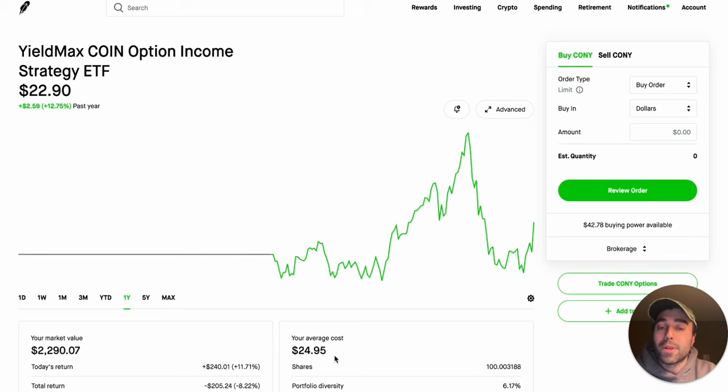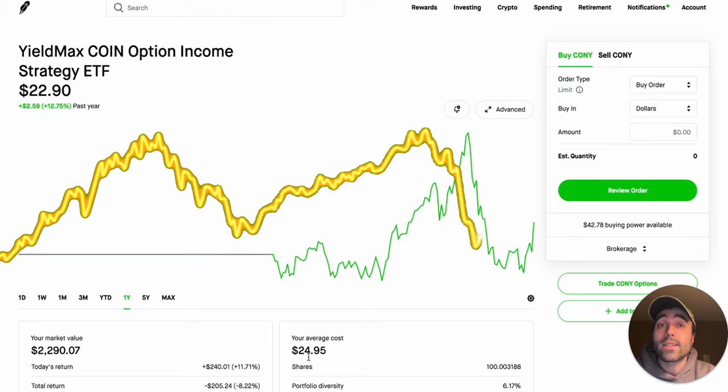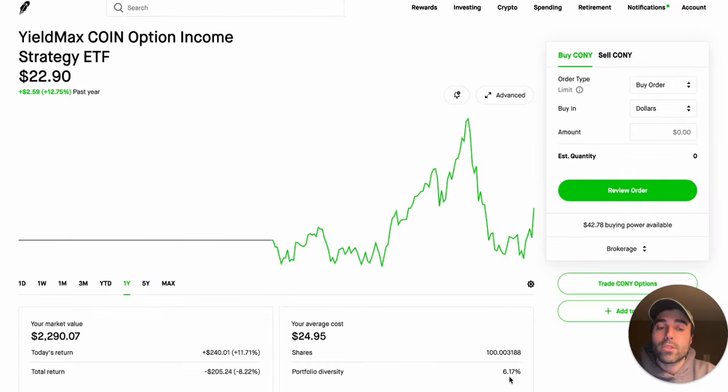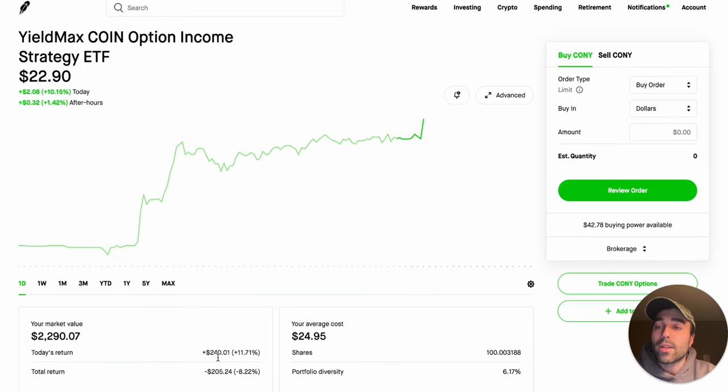I haven't been dollar cost averaging — I've just let the position ride. But if KONY kept falling, I would have bought maybe another 50 shares and brought my average cost down to about $20 per share. I'm letting this one ride because I believe Coinbase, the underlying stock, is going to go up really substantially in 2024. My portfolio performance shows I'm down 8.22 percent on price return, with my average cost at $24.95. My one-day performance is up 11.71 percent, about $240.